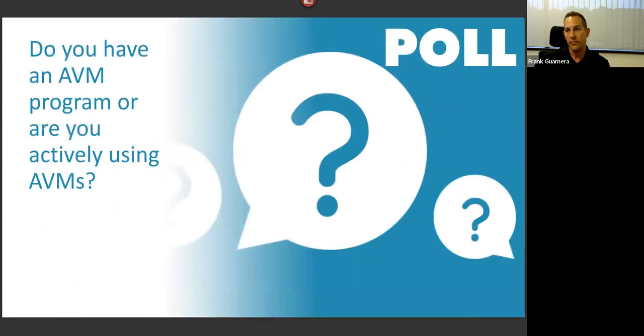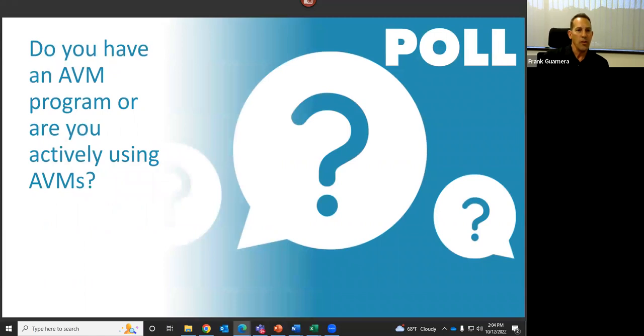First poll question: do you have an AVM program or are you actively using AVMs? So far we're at about a 60/40 split — 60 percent using AVMs, 35 to 40 percent not using AVMs. Let's close out this poll and go on to the next poll question.